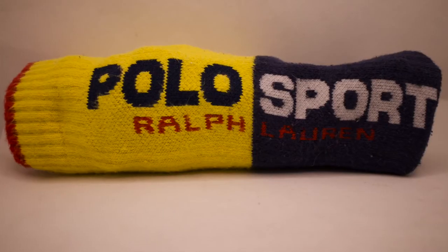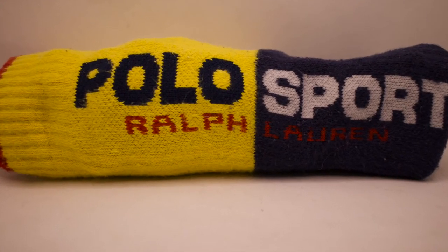Not only do we have Polo Bear socks, but it's very important that we keep some Polo Sport socks in the stash too. Always got to do that — very classic, and it's just the right thing to do. Why not? Very miscellaneous, very random.